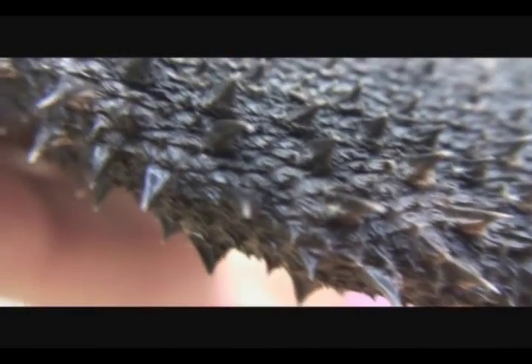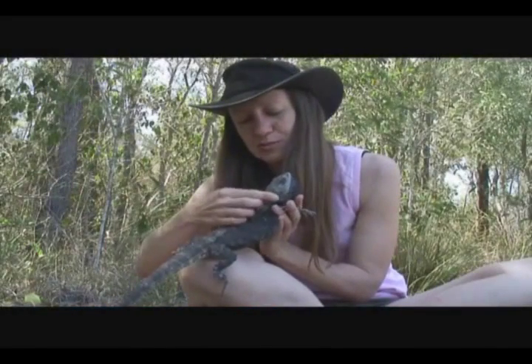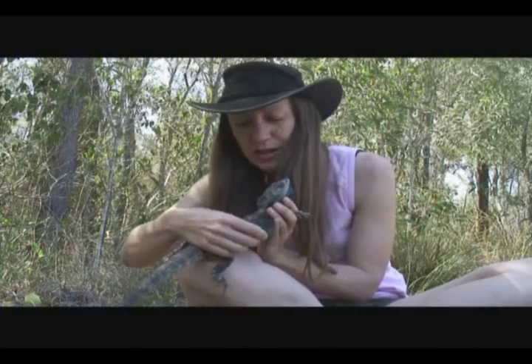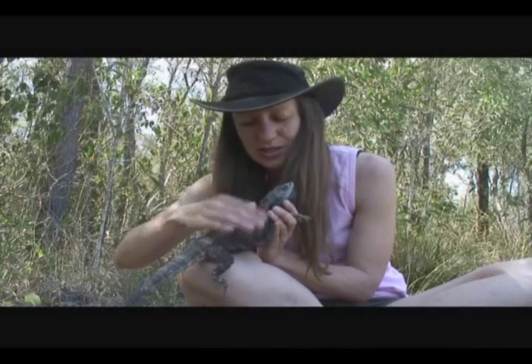These spikes on the body — to look at you'd think you wouldn't feel confident touching him because there are big spikes here. But they are really soft. The spikes themselves are hard, but as you move your hand across, they all just flatten down because they're attached to really loose skin.